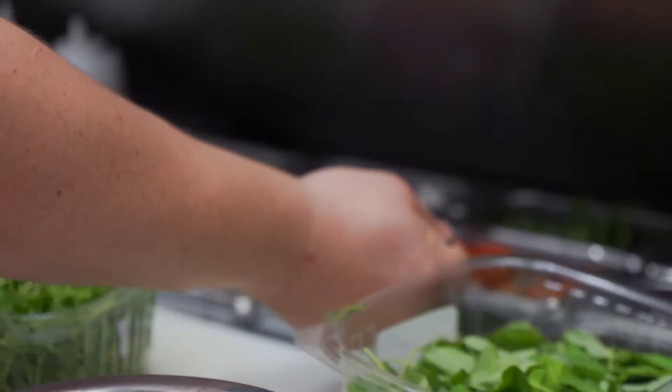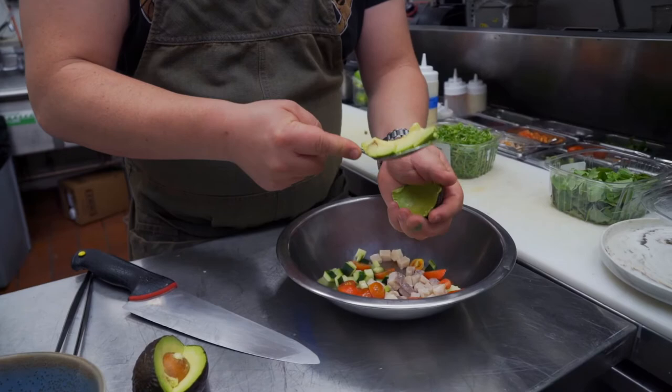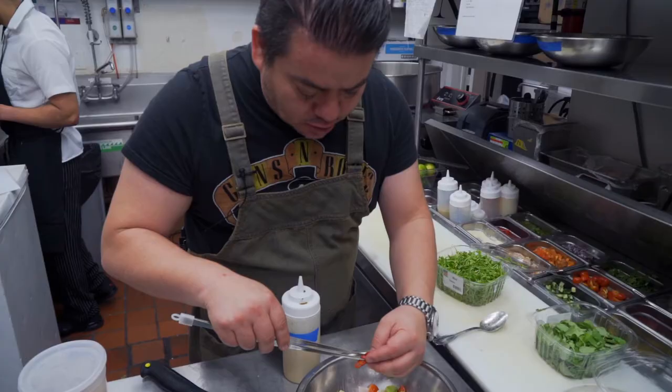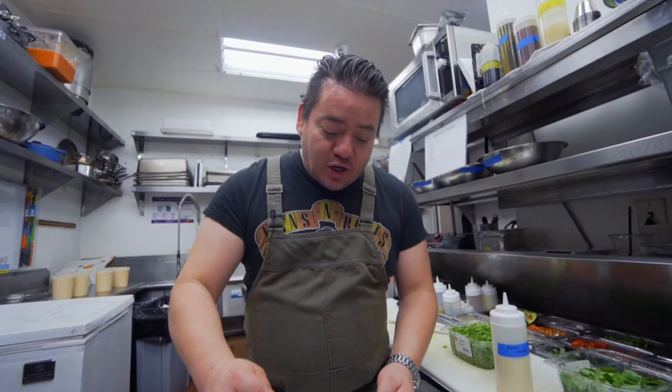Then I'm going to take some cucumbers and mix them in, then we go with the avocado. To my mix I'm going to add some red jalapeños. Then this is a unique part — I'm making a combination of fish sauce, lime, habaneros, and buttermilk. It's not very traditional to add buttermilk to a ceviche, but that's just the way I do things.